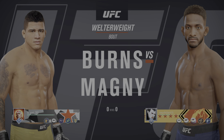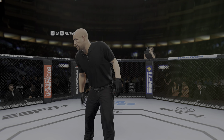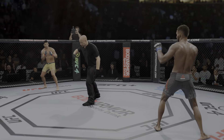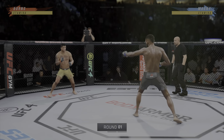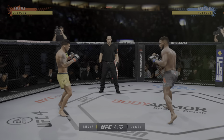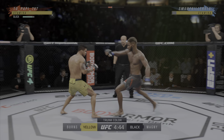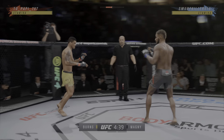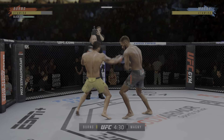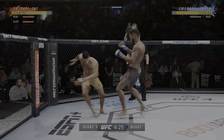An underweight showdown between Gilbert Burns and Neil Magny. The fight is underway. It's a pick-em fight according to Las Vegas, and it's really hard to think of a weakness that we've seen on film from either guy in their UFC versions. Both of these guys are the top of the food chain — the best of the best. They are so well-rounded, they have every skill, and that is going to be on display tonight in this key matchup.